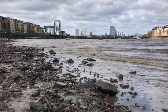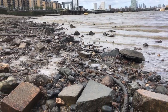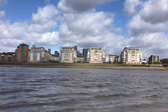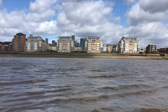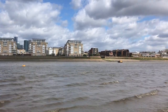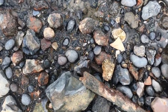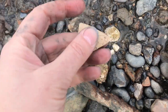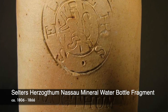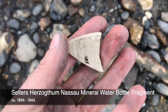Where I am today is pretty open to the elements — blustery and muddy. You can accidentally sink in the mud the further into the middle of the river you go, but you get some good chunky finds around here. What's this? A piece of mineral water bottle fragment — it's salt-glazed stoneware, vitreous. Yeah, a water bottle.